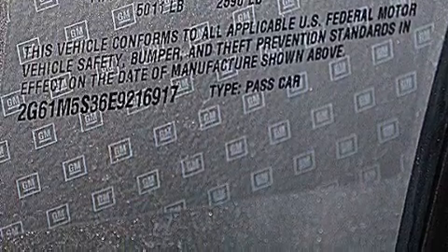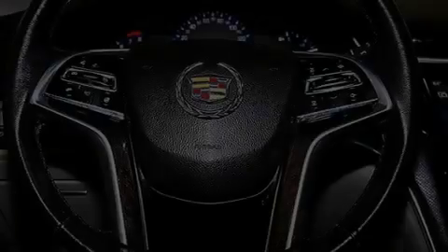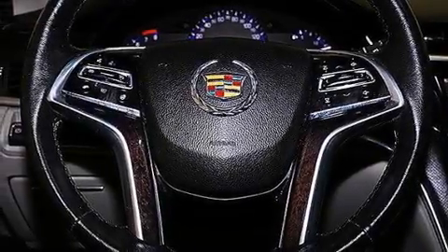Its top features include a navigation system, Bluetooth cell phone integration, a rear-view camera, a remote start feature, a heated steering wheel with audio controls, a sunroof, and a low tire pressure indicator.